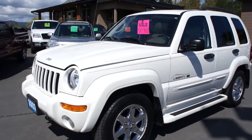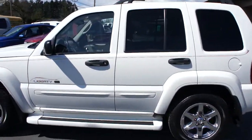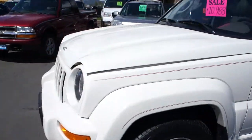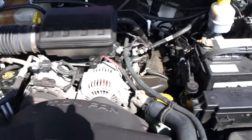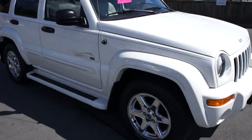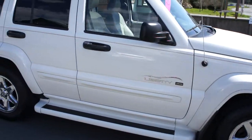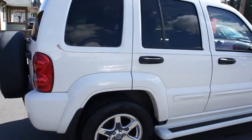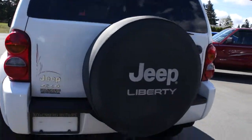2003 Jeep Liberty Limited Edition, four-wheel drive with a 3.7 liter V6 engine. This Jeep's in really nice condition. It has all brand new tires with chrome alloy wheels, tinted glass in the rear, with a trailer tow package.